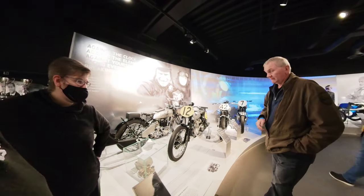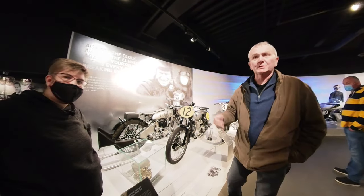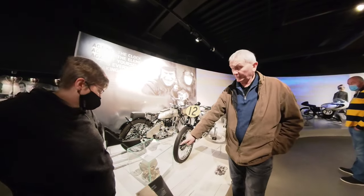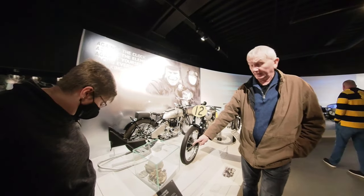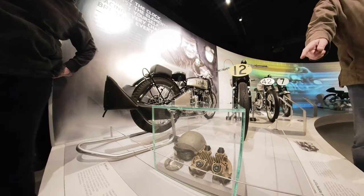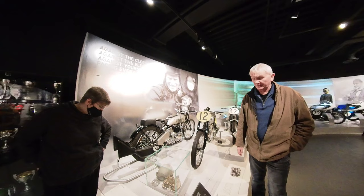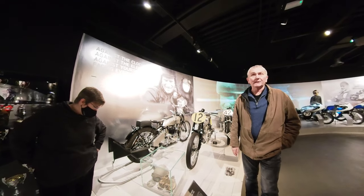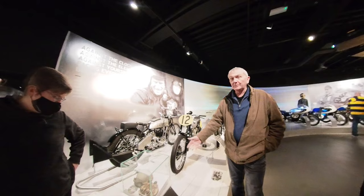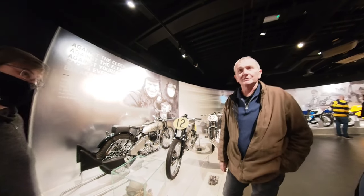On the Tiger 100 engine — the sports model — they did an optional bronze head. They built about 200 of these bronze heads and they're very, very rare today. That head would probably fetch about £5,000, but the only real benefit they gave the bike was that they glowed in the dark — they didn't make much power difference.